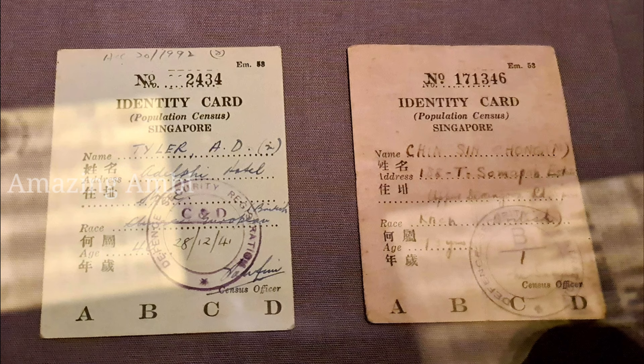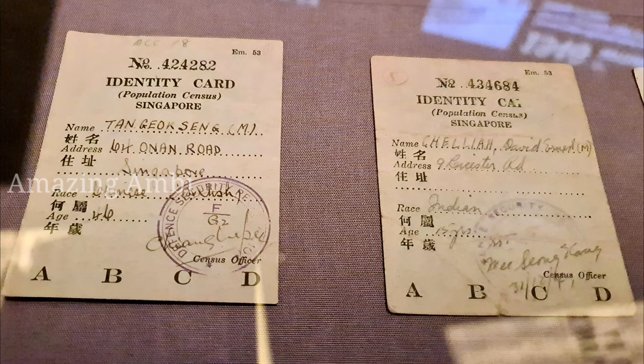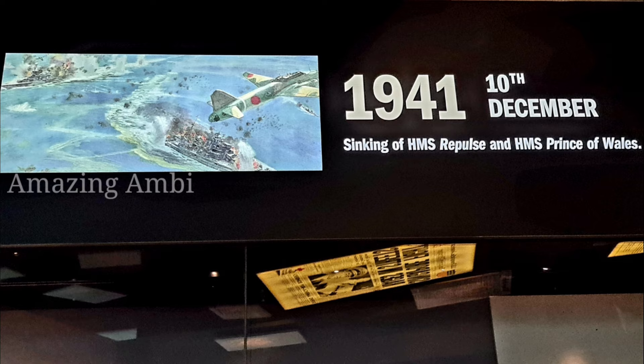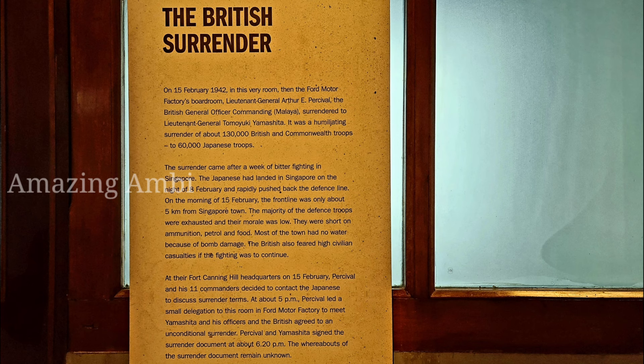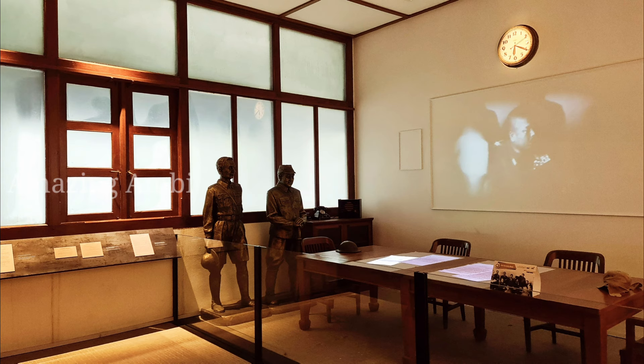On display are some of the old identity cards and food ration cards which are now over 80 years old. The sinking of the Royal British naval ships by the Japanese air forces — which was supposed to act as reinforcement to the Singapore forces — came as a rude shock to the British. To prevent additional humiliation and to avoid civilian losses, the British finally surrendered to the Japanese right at the boardroom of the former Ford Factory.